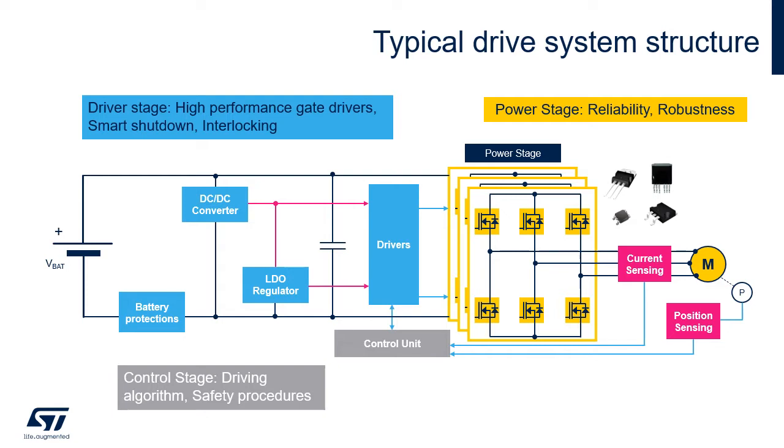This requires reliability, robustness, and special attention to design and layout when multiple transistors are used in parallel. High-performance gate drivers are needed to achieve proper switching of all transistors. These gate drivers usually include smart protections such as smart shutdown, interlocking, or integrated comparators. The control stage contains the brain of the system — control algorithms and safety procedures — supported by current sensing, battery protection, position sensing, and power management.